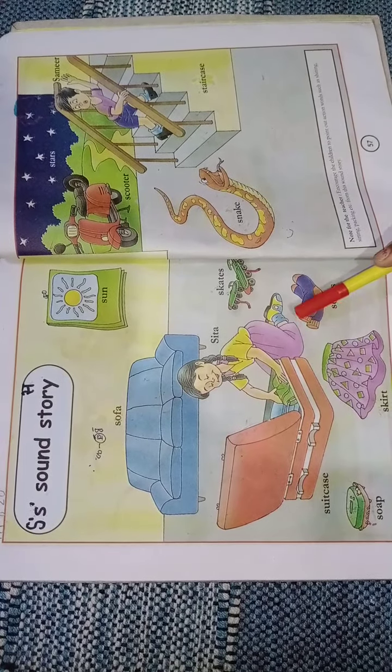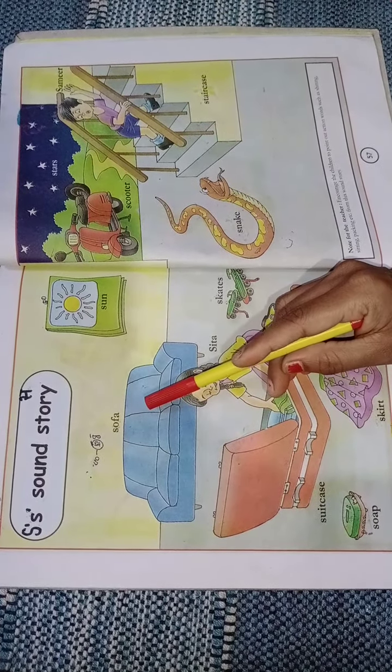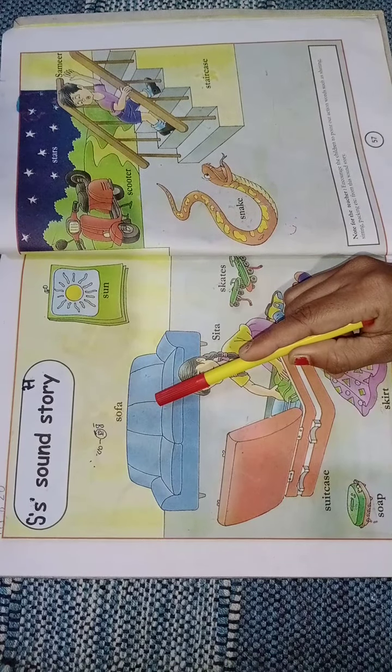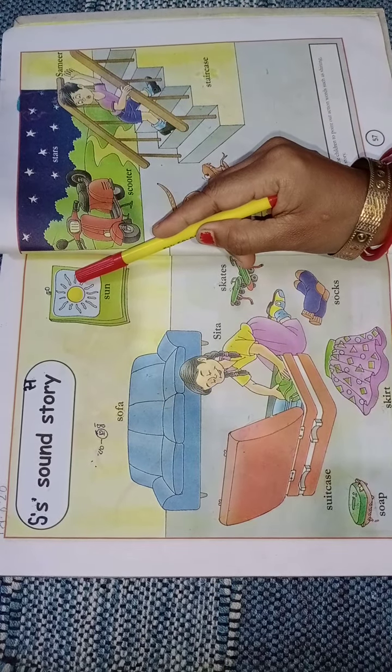Now we recall again the words related to the capital letter S. Speak with me. Put finger on the book. This is a sofa.